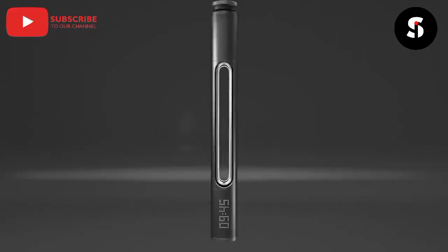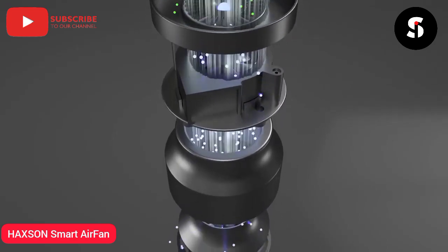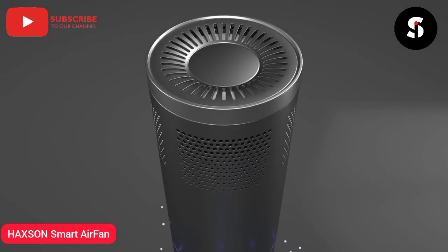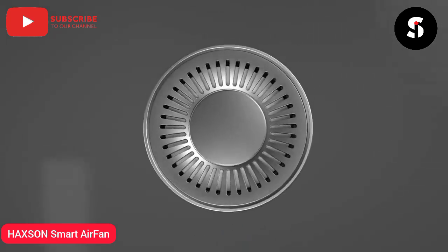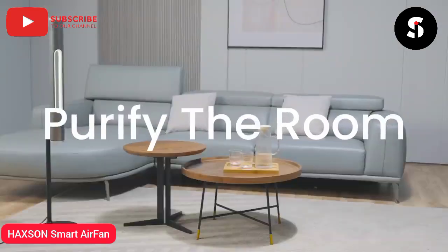Introducing Haxan — this revolutionary and masterful smart fan packs a HEPA-grade carbon filter with a UV light for maximum purification. Clean the area, no questions asked. But how exactly does it work for you? The answer, of course, is everywhere.